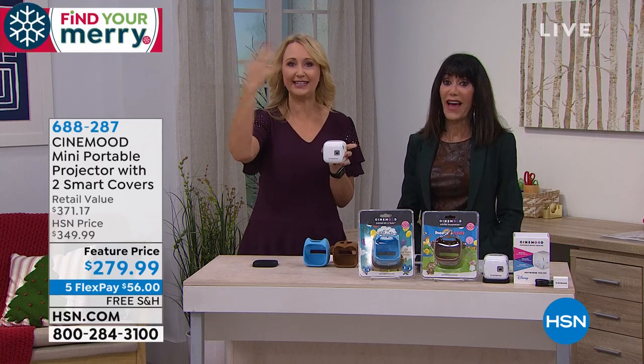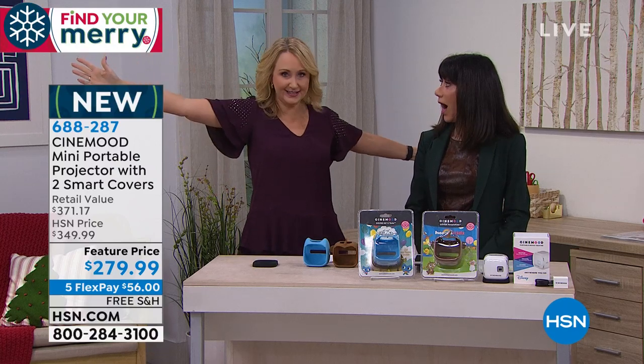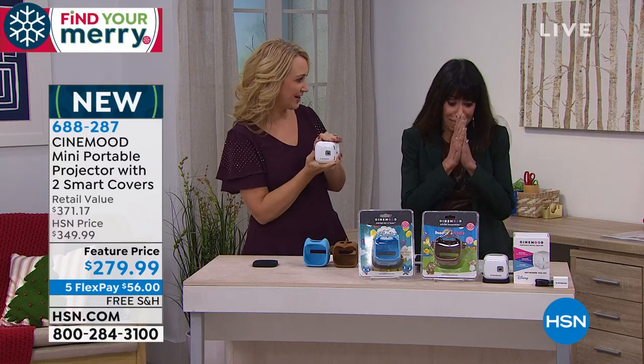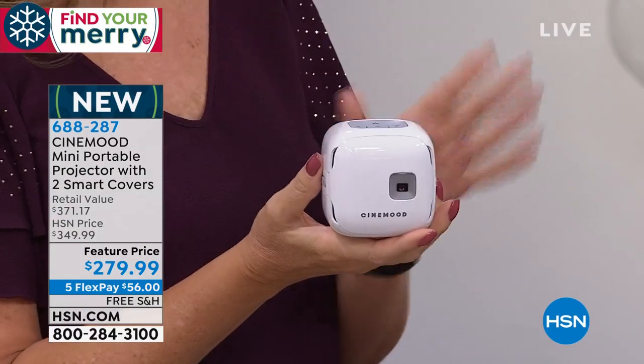It can go on a kid's ceiling, any wall in the house — as small as you want all the way up to 12 feet. And because it's preloaded with so many things, you can use it anytime, anywhere.